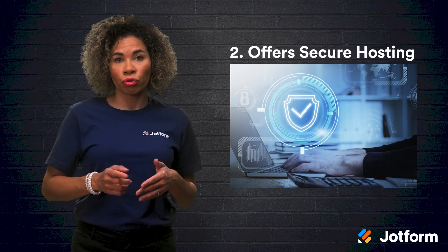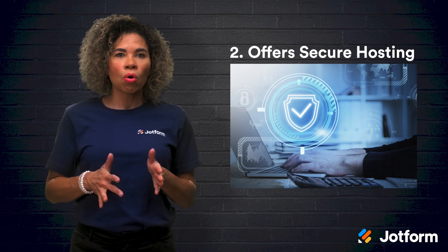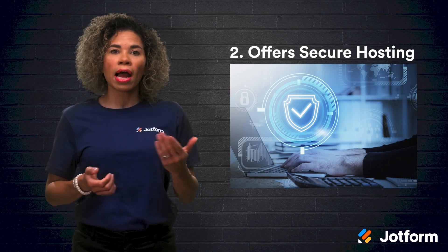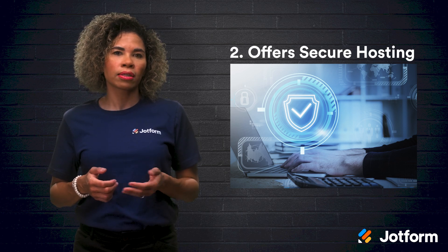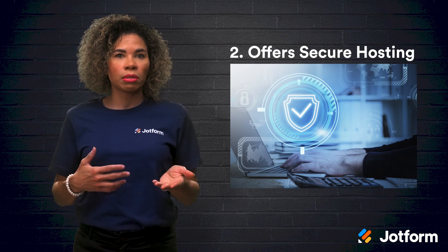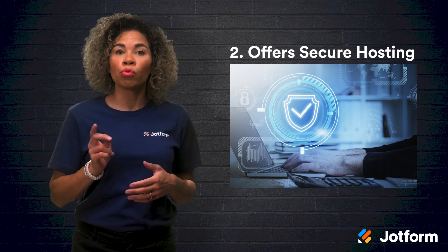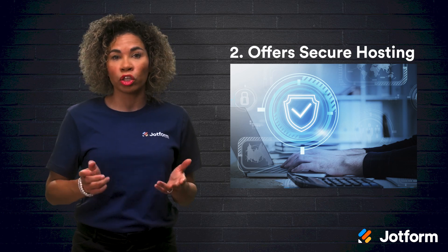Second, Wix offers secure hosting. All Wix websites offer the option to enable an SSL or Secure Sockets Layer certificate, taking advantage of HTTPS or Hypertext Transfer Protocol Secure, a manner of encrypting data. Aside from keeping information secure, activating HTTPS is also a light-ranking signal in Google's algorithm. So, even if you don't plan on collecting sensitive data, you will improve your SEO when you take advantage of Wix's HTTPS feature.